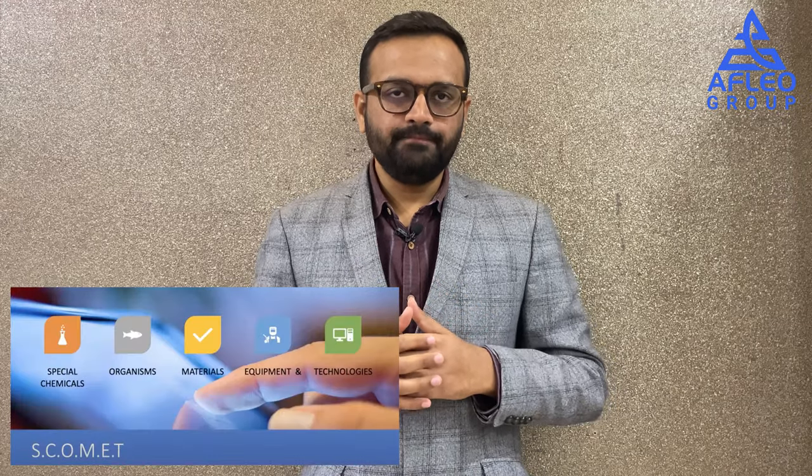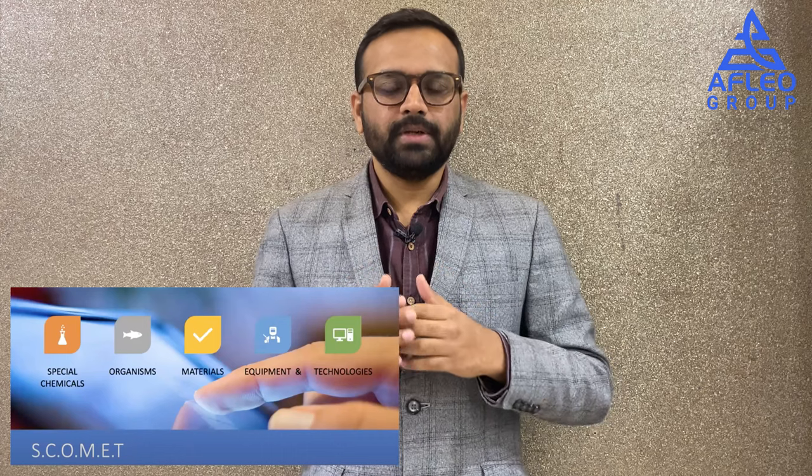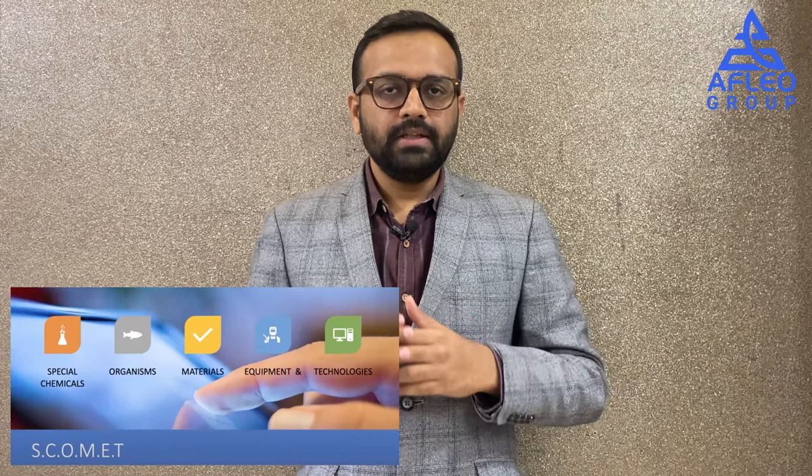So what is SCOMET? SCOMET stands for Special Chemicals, Organisms, Materials, Equipment and Technologies. It means that if you are exporting any special chemical, organism, material, equipment, or technology which are dual-use items — having potential for both civilian applications as well as weapons of mass destruction — then export of those products is restricted and you will need a special SCOMET authorization.